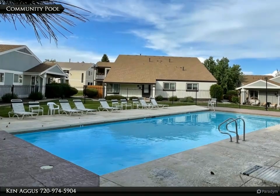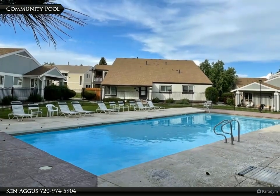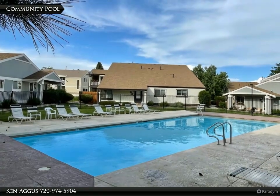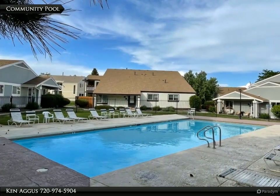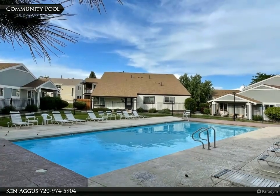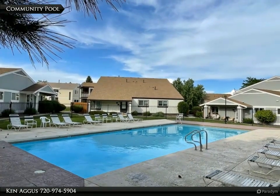One of the standout features of this property is its location on Lake Arbor Golf Course, offering stunning views and a peaceful atmosphere. The community also features a large, clean pool and adjoining clubhouse, perfect for relaxing or hosting events.